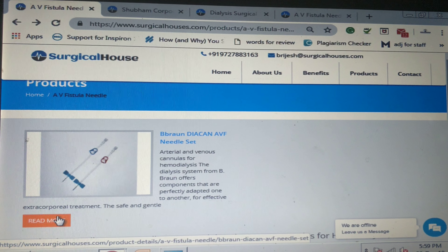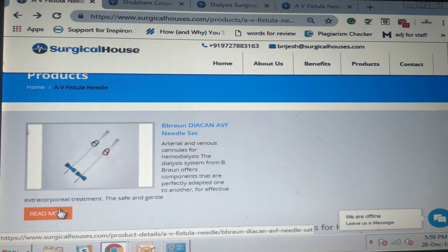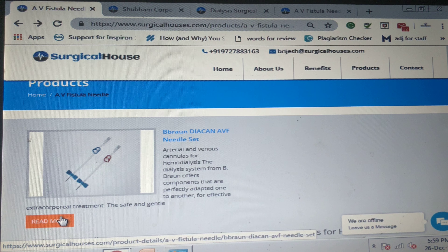Hello friends, in this video we will discuss about AV fistula needles. Why is it important to use AV fistula needles? How are AV fistula needles useful?